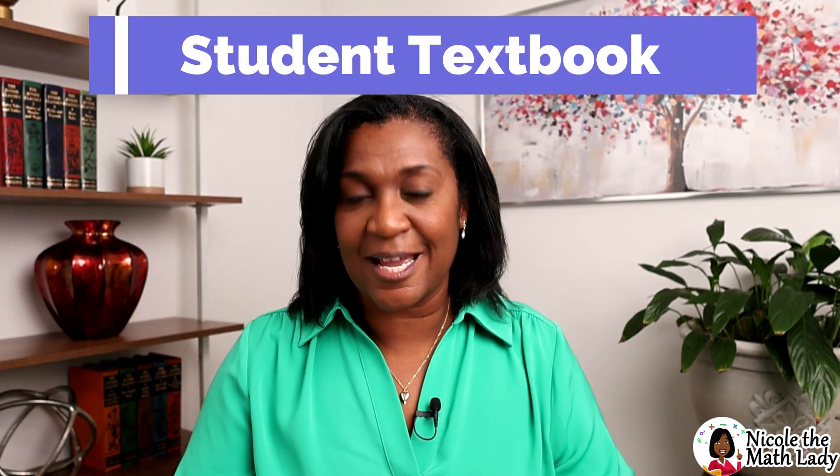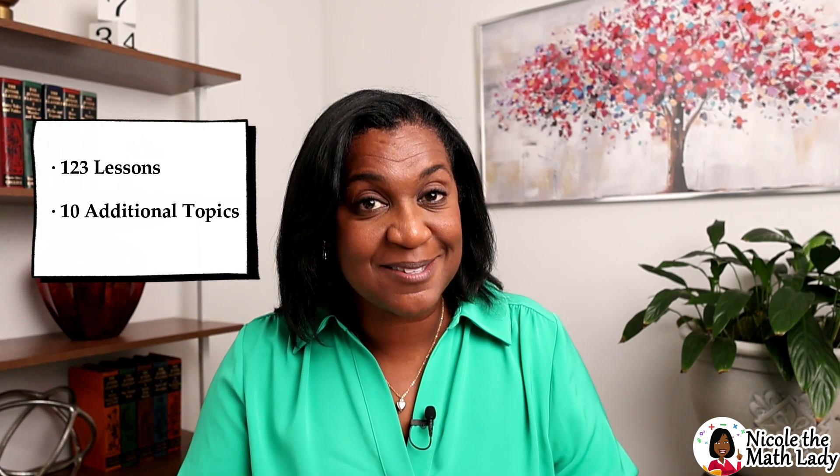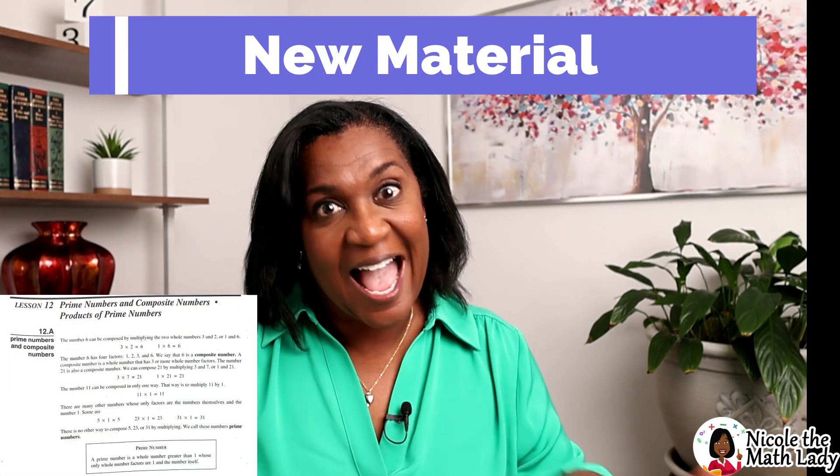Let's start with the student textbook. It's broken down into 123 lessons, with 10 additional topics, and each lesson has three parts. The first part is the new material — it's exactly what it sounds like, where the new concept is taught for the day. There are three ways you could go about getting this taught: you could read the lesson yourself and teach your student, you could give your student the textbook and let them teach themselves since they're a little older, or you could have them watch my videos. I'm Nicole the Math Lady, and I have pre-recorded each and every lesson in this textbook, so students can watch anytime they'd like.